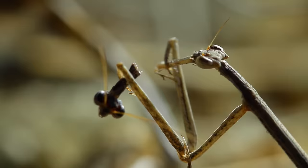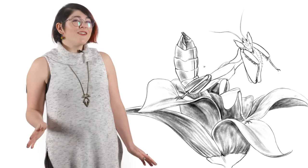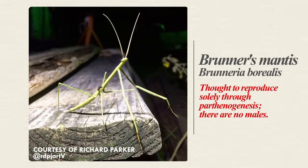One of the coolest mantis breeding behaviors is found in the Brunner's stick mantis — they're independent girls who don't need no mantis. In fact, no males of that species have ever been found, and they're thought to reproduce asexually.